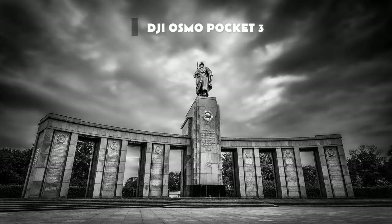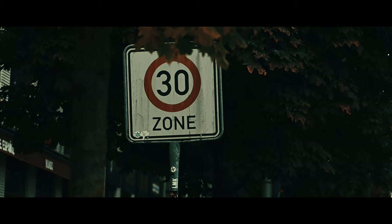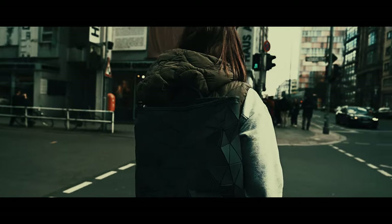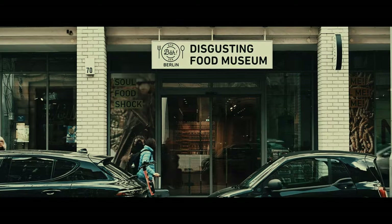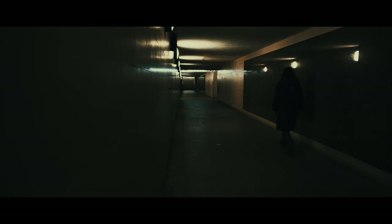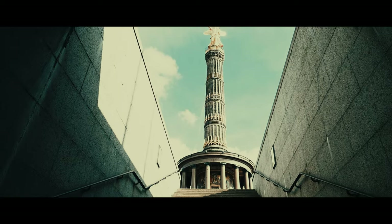Berlin - a city that effortlessly blends vibrant culture and rich history, creating a photographer's paradise. Hang on a minute, we need to add a little bit of drama. From the remnants of the Berlin Wall to the grandeur of the Brandenburg Gate, every corner of this city tells a story waiting to be captured. Finding the best spots to capture the essence of Berlin can be a challenge, even for the most seasoned photographers.